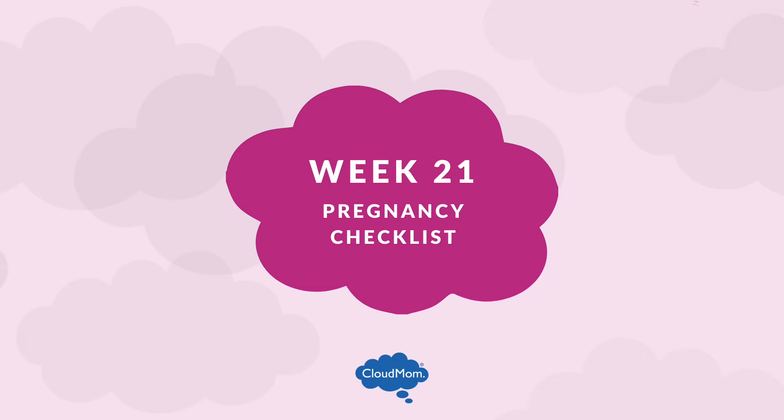In terms of a checklist for week 21: keep up with your exercise routine, try a prenatal yoga or a Pilates class. Continue writing in your pregnancy journal — this will be really fun for your baby. You'll be like, when you were 21 weeks old, I went out and had a great dinner, just the way you might tell your kid later about vacations that they'll never remember because they were six months old. You can do this with your pregnancy journal.